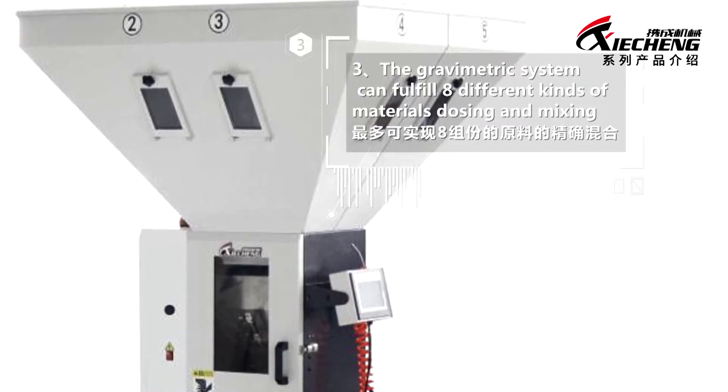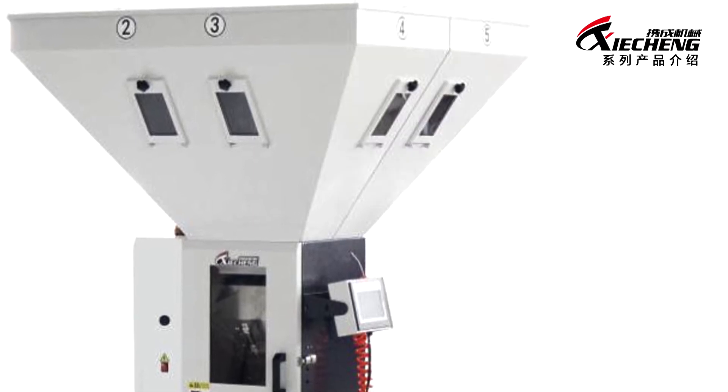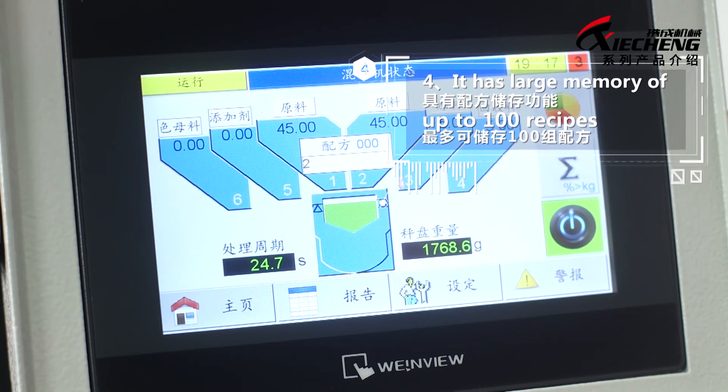The Gravimetric system can fulfill 8 different kinds of materials dosing and mixing. It has large memory of up to 100 recipes.